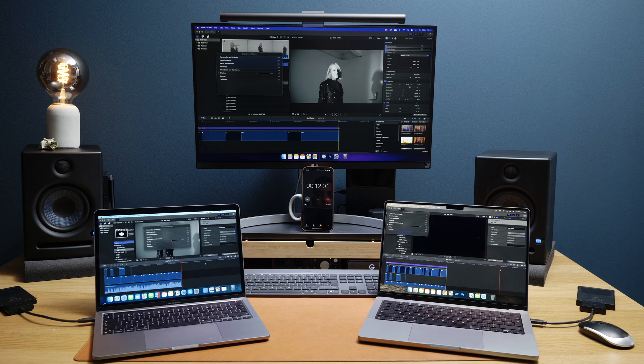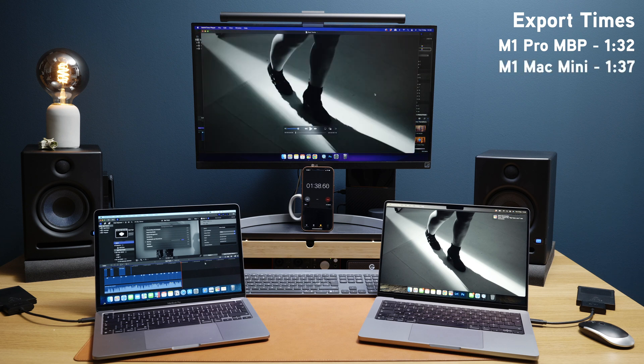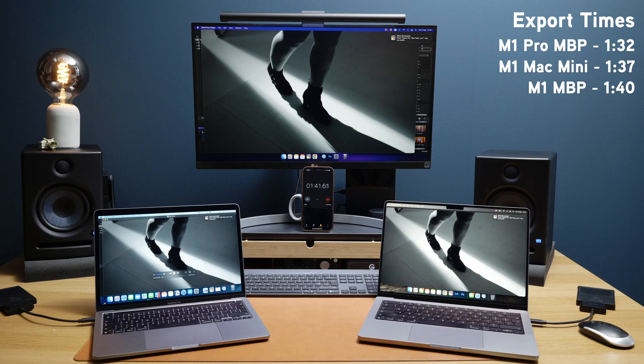Something I noticed whilst doing this test is that none of the machines were jumping ahead of the others — they all stayed pretty level pegging when performing this export test on the same timeline. As you can see, the M1 Pro MacBook Pro finishes the export test at 1 minute 32 seconds. The M1 Mac Mini finishes just afterwards at 1 minute 37 seconds. And the M1 MacBook Pro does it in 1 minute 40 seconds. So we're talking a five-second discrepancy between the M1 Mac Mini and the new M1 Pro MacBook Pro — and five seconds is really not that much time.